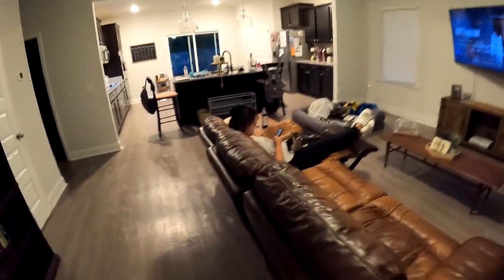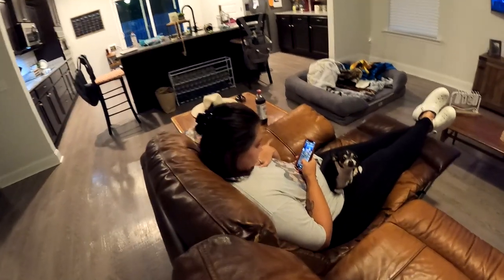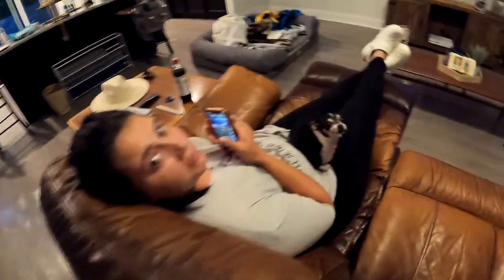Oh look who it is — it's the wifey! What are you doing? Watching TikTok. Oh look at Piper!